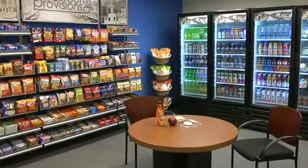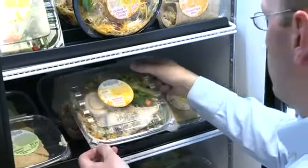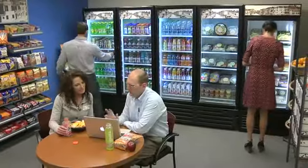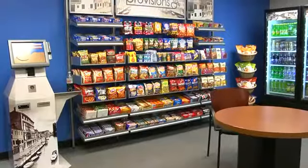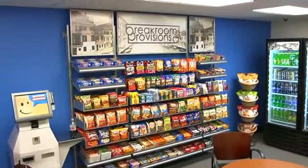Break Room Provisions is an exciting alternative to the typical everyday break room experience. With a wide variety of tasty and healthy options to choose from, and the convenience of having a fresh marketplace within the confines of your own company campus, Break Room Provisions provides a refreshing new option for your on-site food and beverage needs.